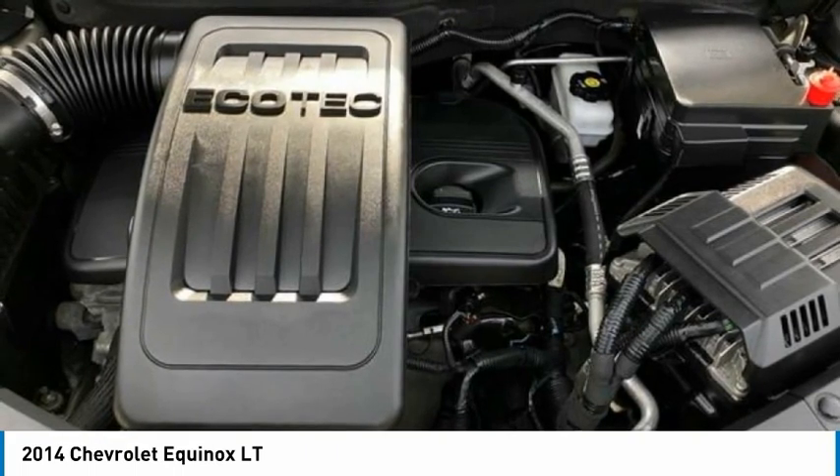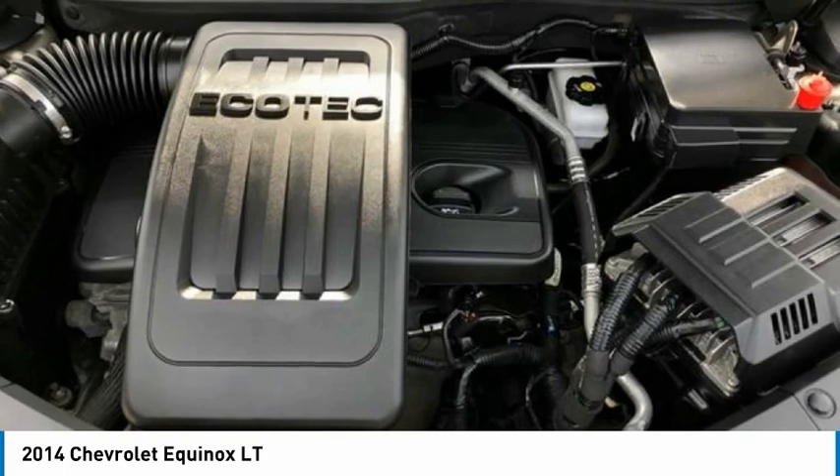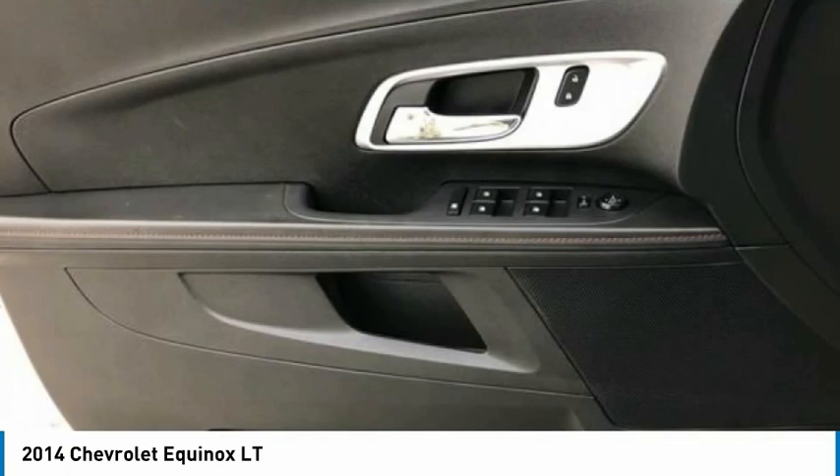2014 IIHS Safety Pick Plus with optional front crash prevention, 2014 Safety Pick Plus, 2014 KBB.com Brand Image Awards.